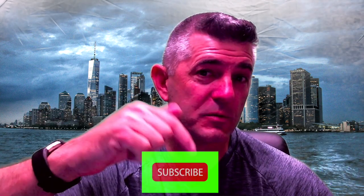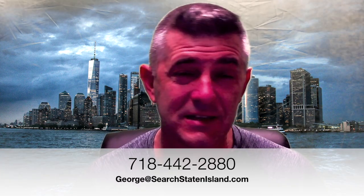Make sure you hit that subscribe button along with that little bell, because we do so many more videos about living right here in Staten Island, New York, and this way you get notified as soon as we put a new video out. If there's an area we haven't done yet and you'd like to know more, comment down below and let me know — that might be the next video we do. I'm constantly talking with buyers and sellers about Staten Island, so call, text, or email me. I love answering questions about what it's like to live here.